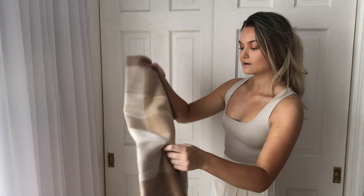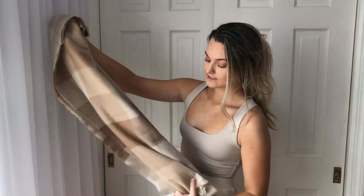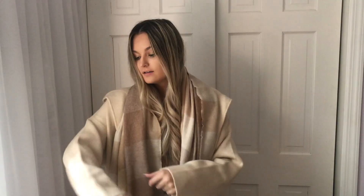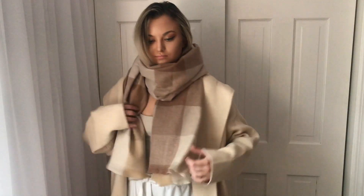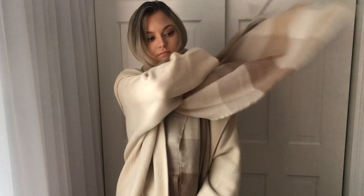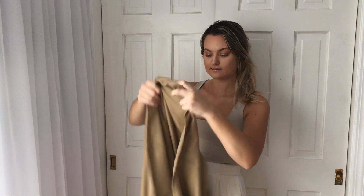Speaking of scarves, I got two from Mango. The first scarf is this one — it's kind of a checkered print and it's really soft. I really love this scarf; it actually matches perfectly to this cardigan. I'm going to wear this all the time — 10 out of 10, actually 20 out of 10.